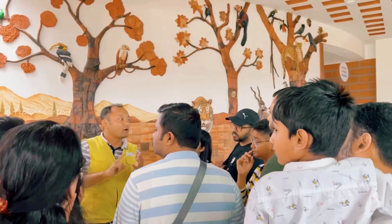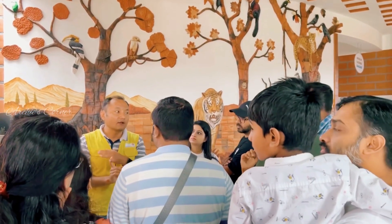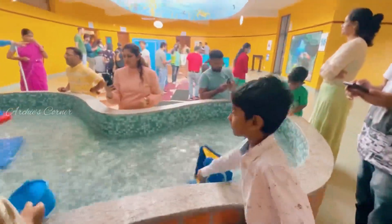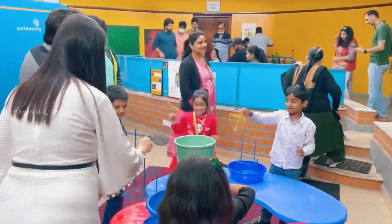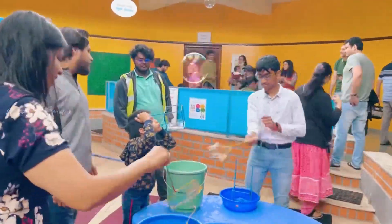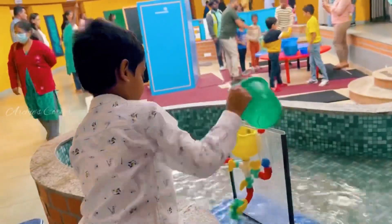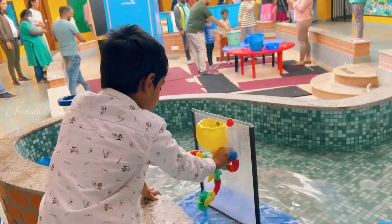As soon as you enter, there will be a guide who explains how well we can explore and experience fun science learning at the center. There are separate sections for each topic and we can spend as much time as we like in each section. But if you want to cover all the sections, I would highly recommend not spending too much time in any one, since we only have three hours to cover everything.